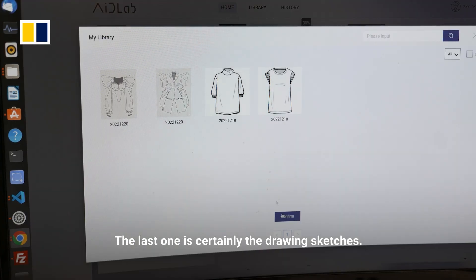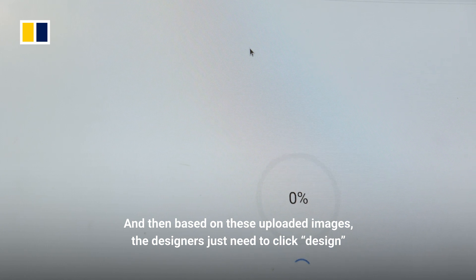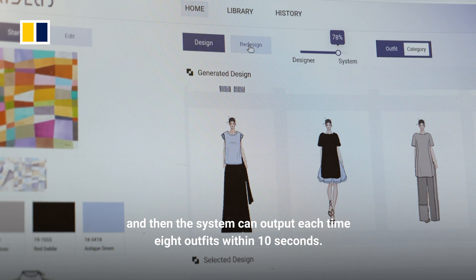The last one is certainly the drawing sketches. And then based on these uploaded images, the designers just need to click the design and the system can output eight outfits within ten seconds.